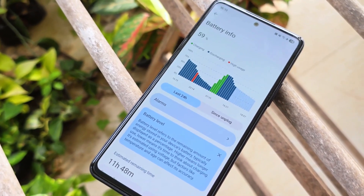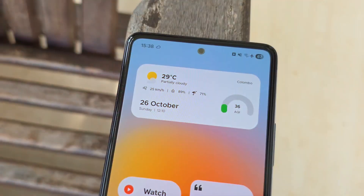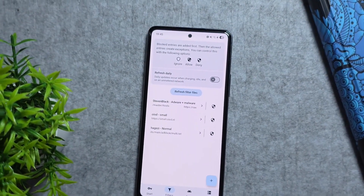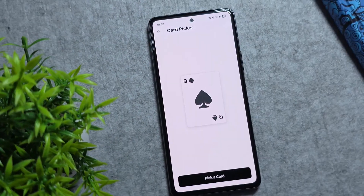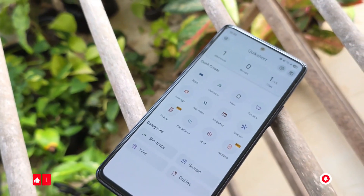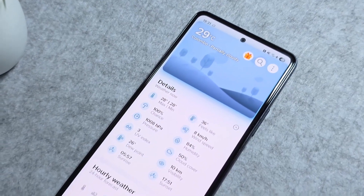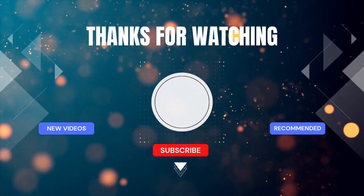And that wraps up our list of the 15 best Android apps for November. We've got something here for everyone, so what's your favorite app? Let me know in the comments. All the links to these apps are in the description below so you can check them out right away. Don't forget to like, subscribe, and hit the bell for more monthly app roundups and Android tips. Thanks for watching and I'll see you in the next one.